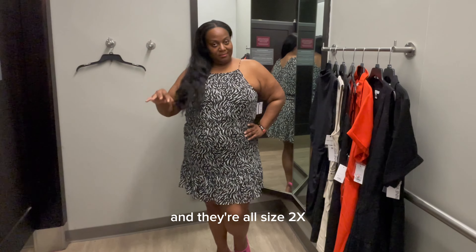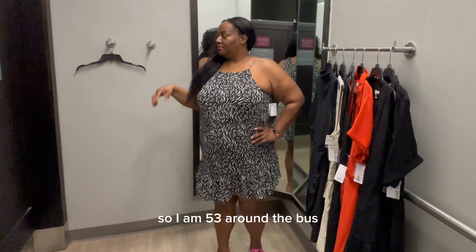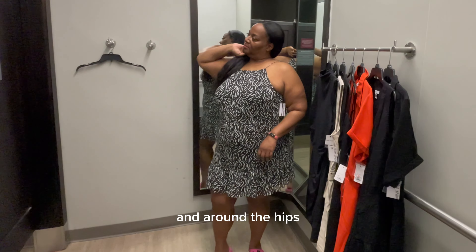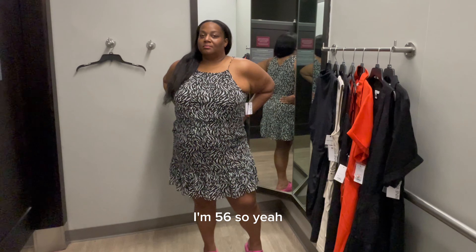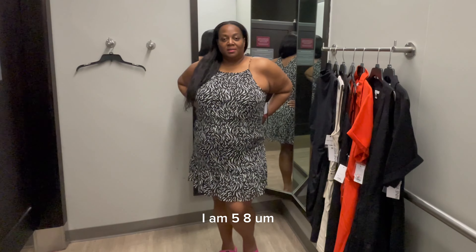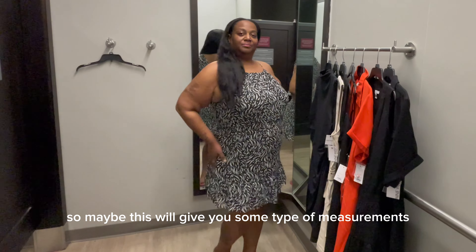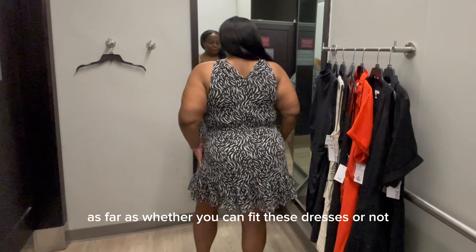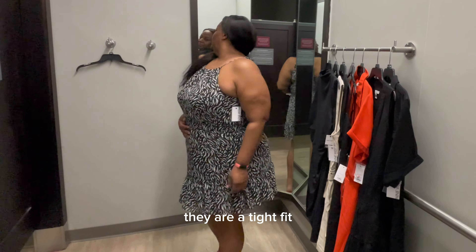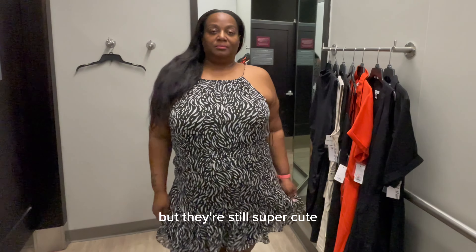Just so you know my measurements: I'm 53 inches around the bust, 45 around the high waist, and 56 around the hips. I'm 5 feet 8 inches tall. Hopefully this gives you some idea of whether you can fit these dresses. I'll be honest — they are a tight fit. I don't think they're hanging exactly as they're supposed to, but they're still super cute.